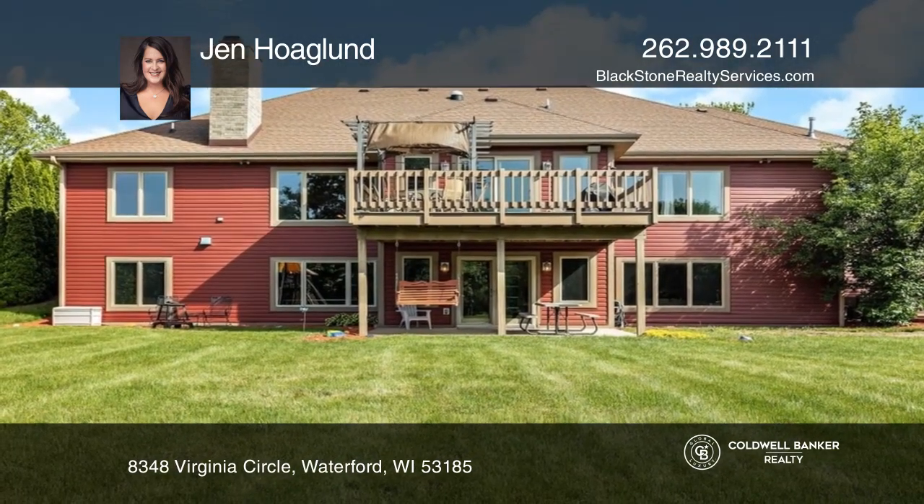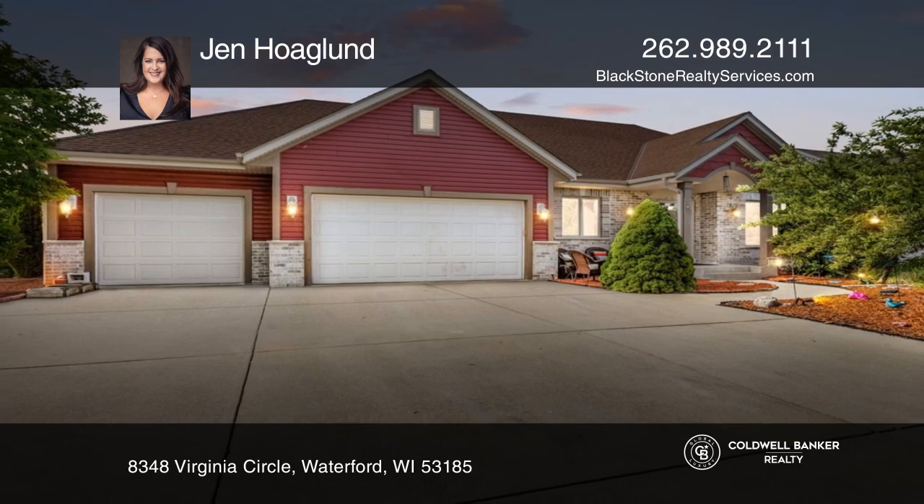Your new home is just a call away. Contact Jen Hoagland for more details.